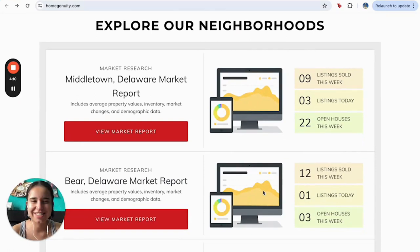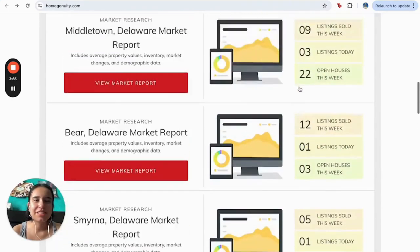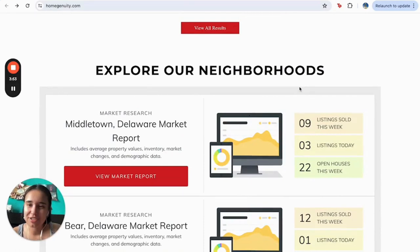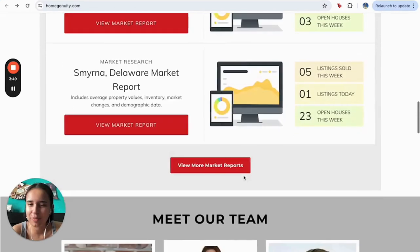For example, we have market reports for the communities in Middletown, Delaware, and other communities in Veri, Delaware, and CIMRA. So depending on the places you're actually looking for, you can gather all this information from the market reports they're offering on their web page.